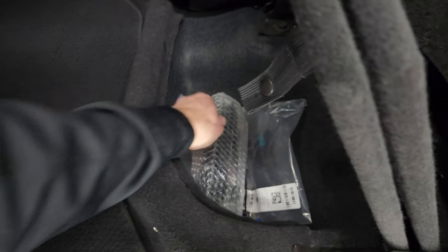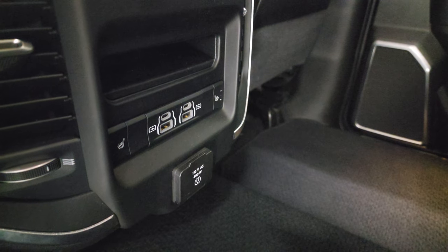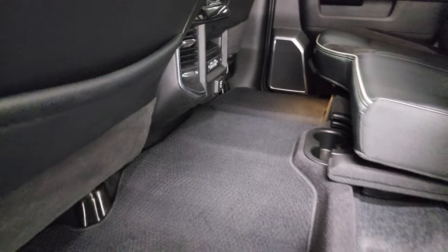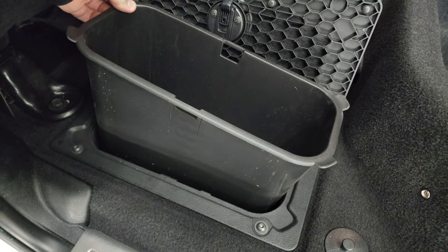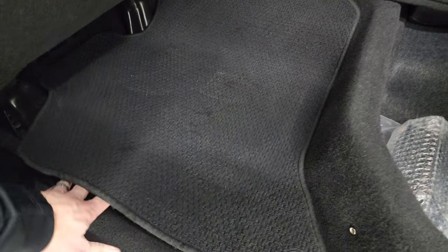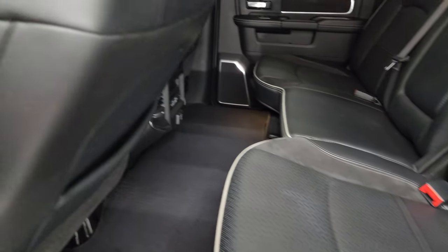You get a receiver hitch reducer and nice Berber floor mats. There are your heated seat buttons, two USBs, two USB-Cs, and a 115-volt 400-watt plug-in. The floor mats flip up and you get in-floor storage with removable bins for easy cleaning — you can put ice and drinks in there, or just use it for extra storage space.